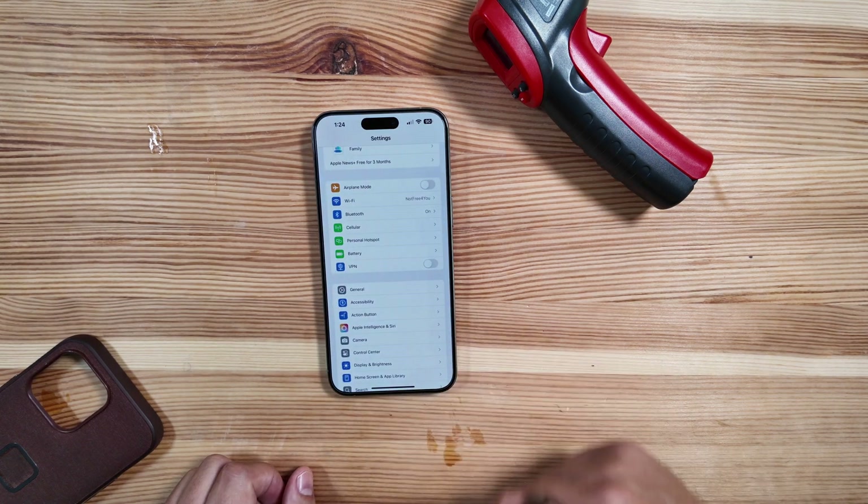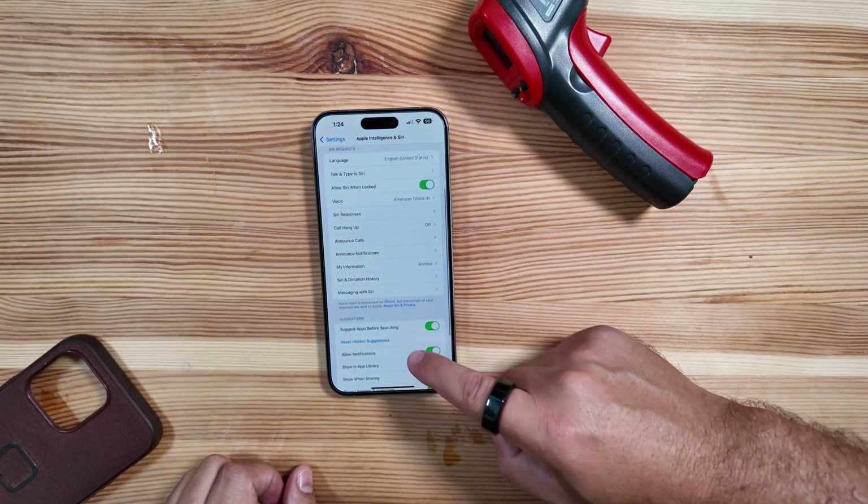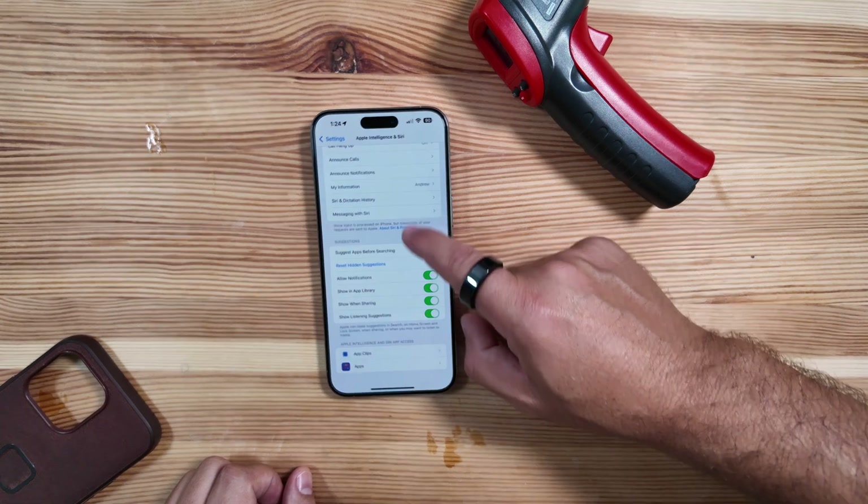Let's go back into Settings and look at Apple Intelligence and Siri. It looks like we don't have much new here in terms of settings — everything looks to be the same as it was prior.